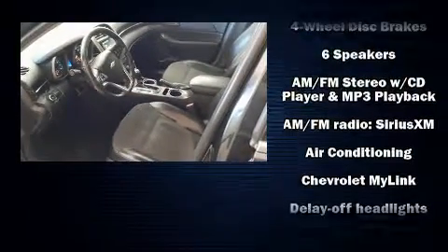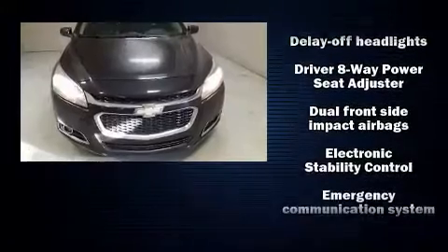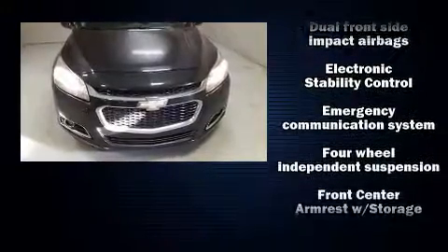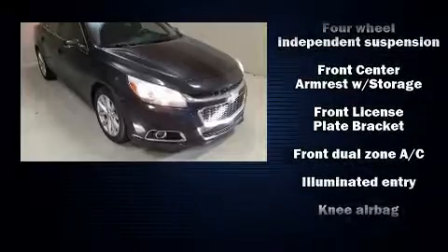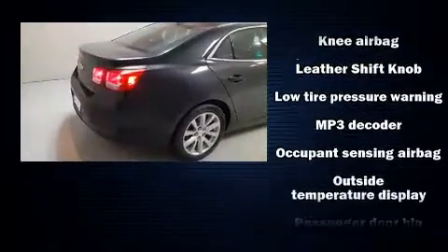Chevrolet also prioritized safety and security with features such as head curtain airbags, front and rear side impact airbags, OnStar, and four-wheel disc brakes with ABS. This car was designed with safety in mind, allowing you to drive with even greater assurance.